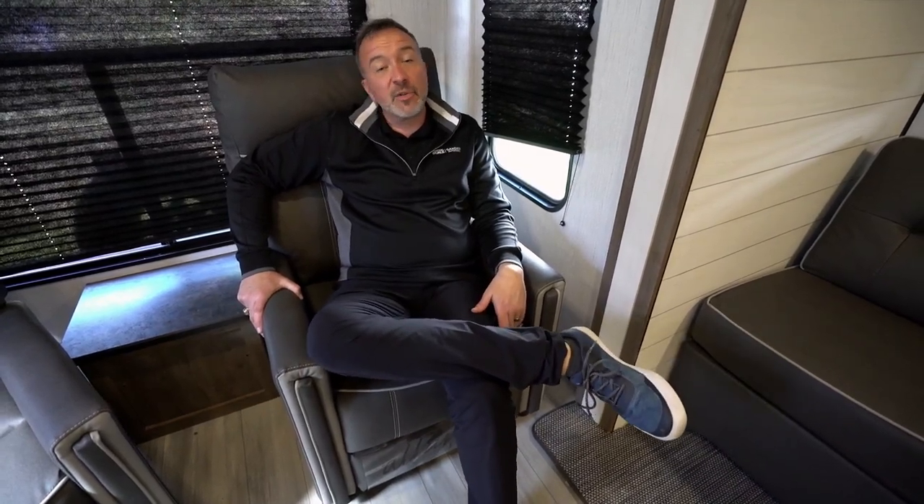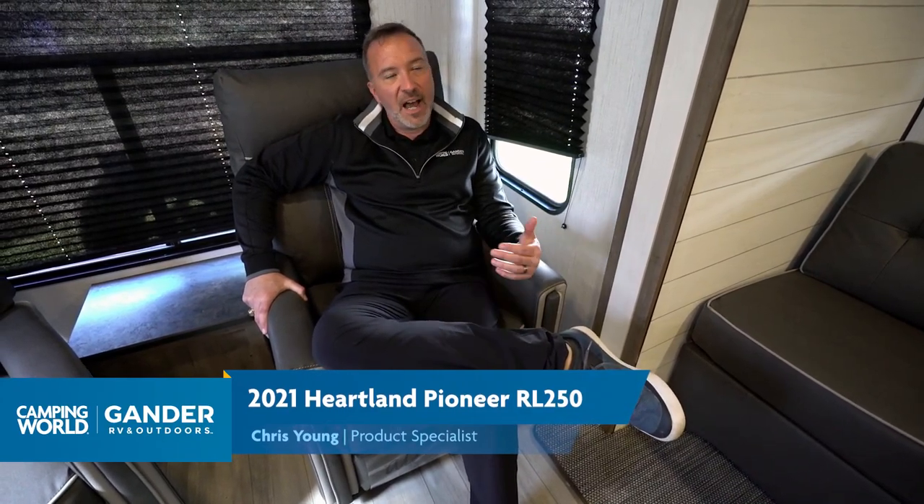We are stepping up the game for 2021, said Heartland Pioneer. It's Chris Young, seated in the rear-living portion of this RL250, new for 2021. Lots of great upgraded features. They decided to take a step back to take a step forward in 2021, doing a lot of redesigns. For the bang for your buck, that's going to be tough to beat with the features and amenities at this price point.